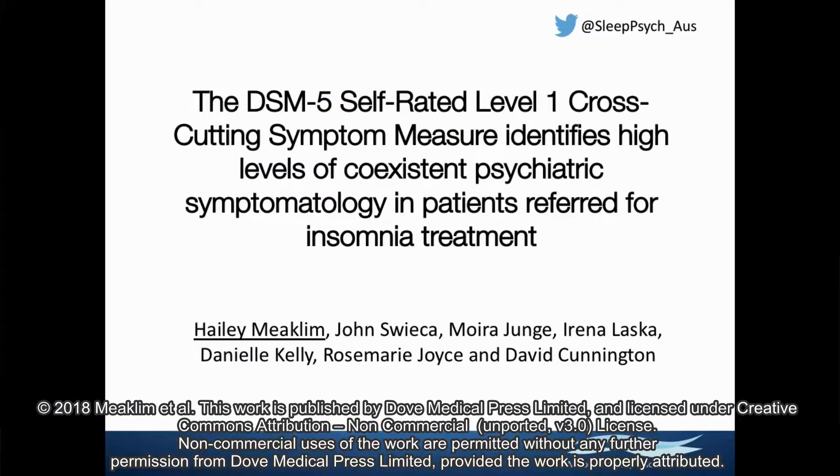Thank you for joining us to learn about our study. The DSM-5 cross-cutting symptom measure identifies high rates of co-existent psychiatric symptomatology in patients referred for insomnia treatment. This study was conducted at Melbourne Sleep Disorders Centre in Melbourne, Australia. My name is Hayley Meeklem, one of the psychologists working at the centre.